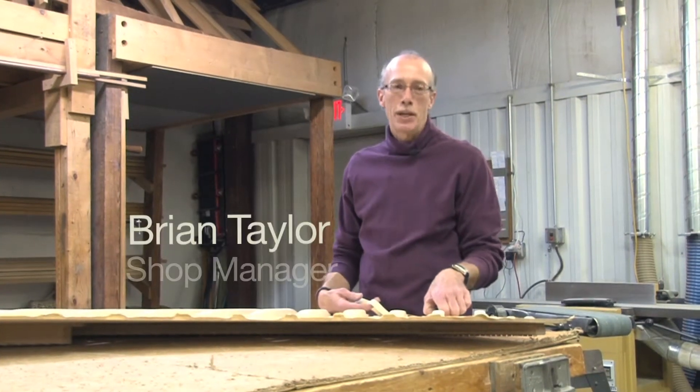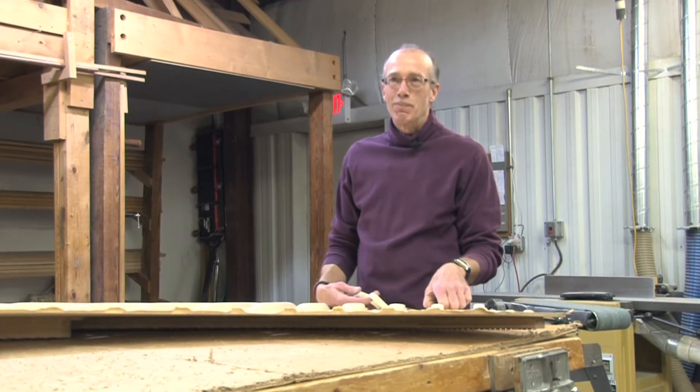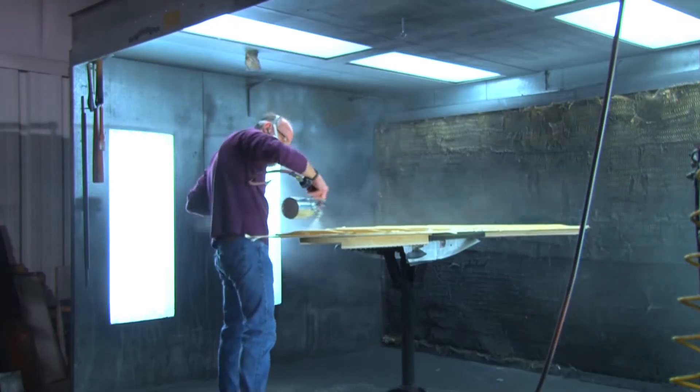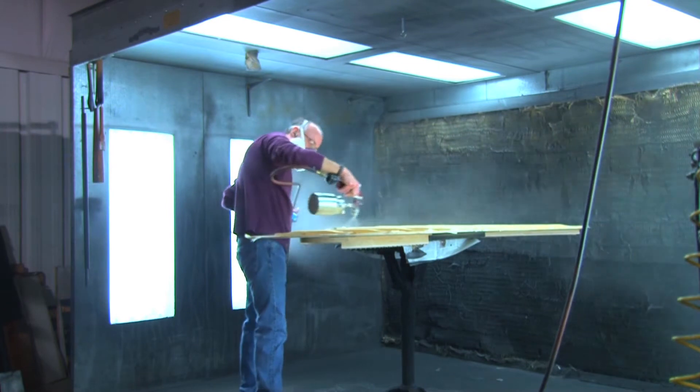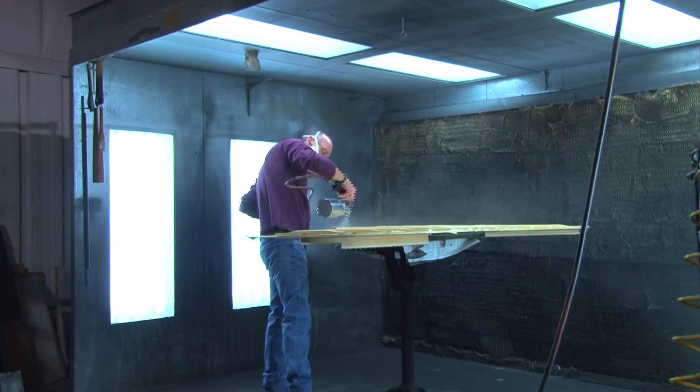My name is Brian Taylor. I'm a piano restoration shop manager. I've been doing pianos for over 30 years. My main thing here is I actually create, design, and install soundboards.